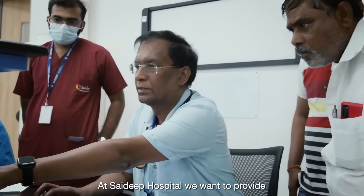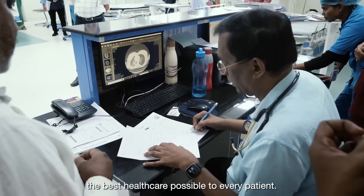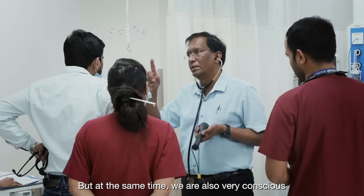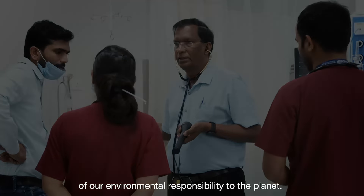I am Dr. Deepak S.S., Chairman and Managing Director of Saideep Hospital, Aman Nagar. At Saideep Hospital, we want to provide the best health care possible to every patient. But at the same time, we are also very conscious of our environmental responsibility to the planet.